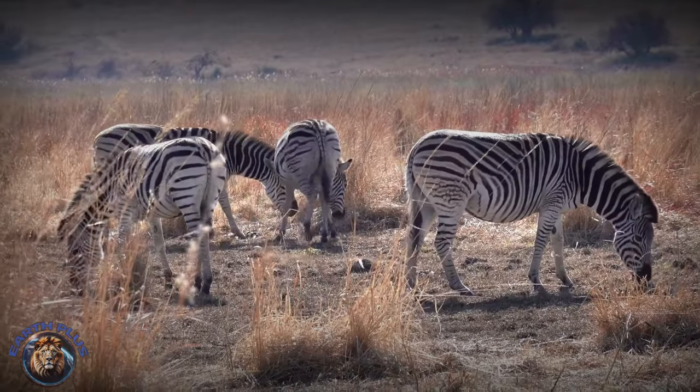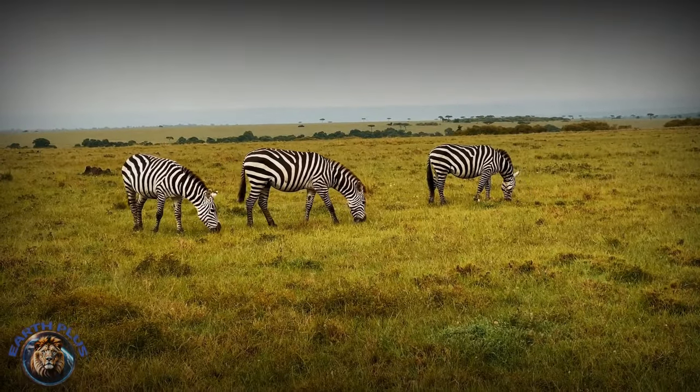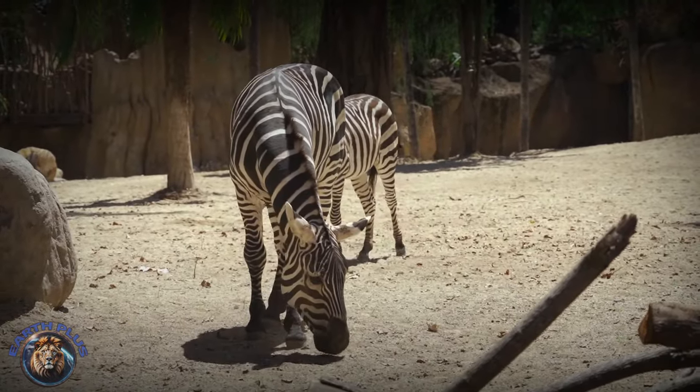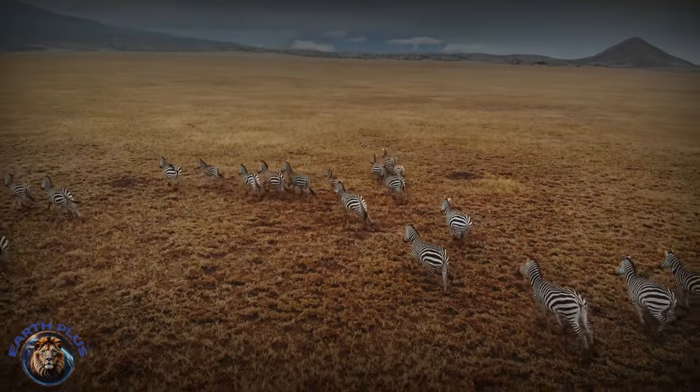The earliest zebra ancestors emerged in America's woodlands over 50 million years ago during the Eocene period. They resembled tiny fox-sized horses with toenails instead of hooves back then. Over millions of years, equine feet evolved for running as grassy plains arose.